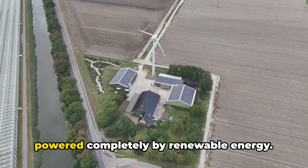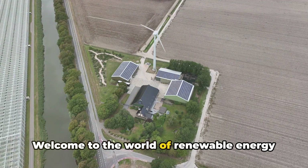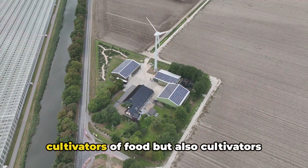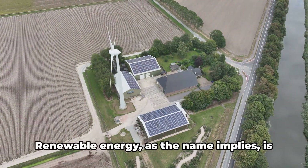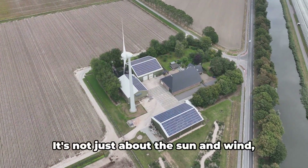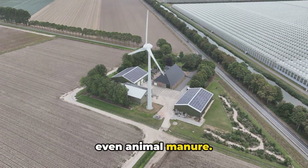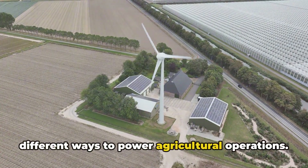Take a moment to visualize a farm powered completely by renewable energy. Sounds too good to be true? It's not. Welcome to the world of renewable energy and agriculture — a world where solar panels replace coal and wind turbines stand tall among fields of grain. In this world, farmers are not just cultivators of food, but also cultivators of clean energy. Renewable energy, as the name implies, is energy from sources that naturally replenish themselves. It's not just about the sun and wind, though these are significant players. There's also bioenergy generated from organic materials like crop residues or even animal manure. Each of these sources has its unique strengths and can be harnessed in different ways to power agricultural operations.